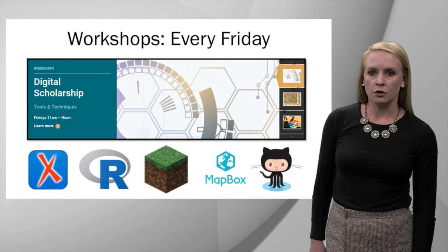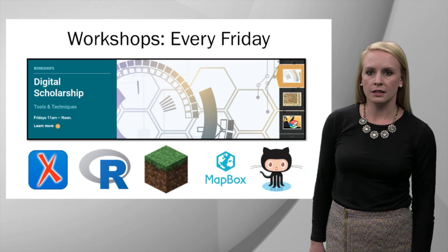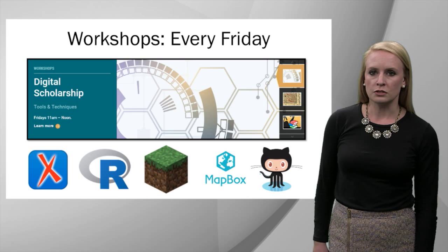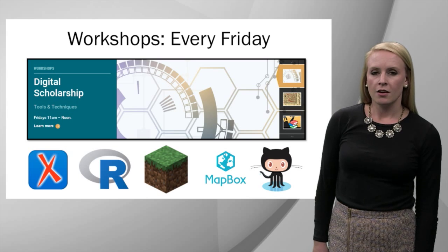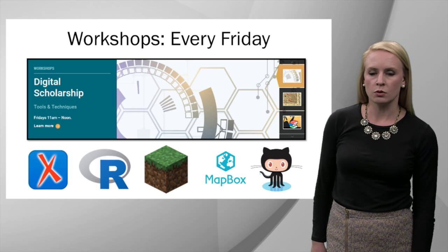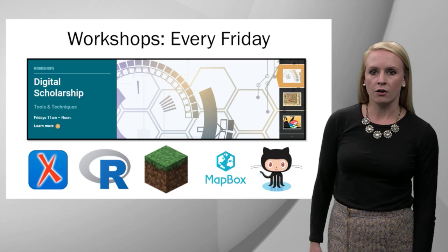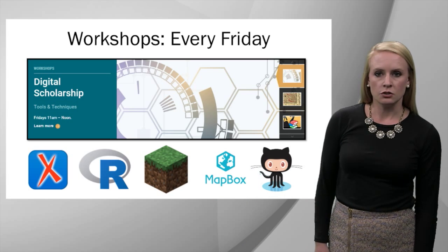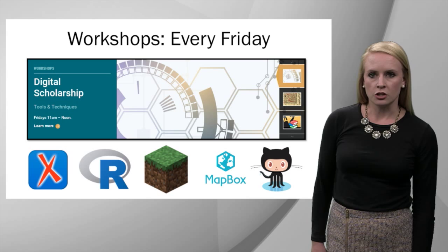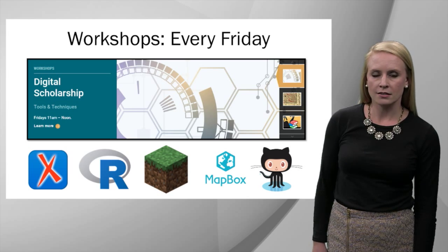If you are seeking to expand your understanding of education technologies, we offer workshops at 11 a.m. every Friday in the Central Library. These workshops cover a variety of new tools and techniques in digital scholarship, ranging from the Oxygen XML editor for digital text encoding, to basic statistical analysis using the open source R programming language, to educational gaming. This block represents Minecraft, a game which we've used to teach students both how to program in Java and to generate 3D models of gaming artifacts. We also provide instruction on geographic information systems using ArcGIS or open source alternatives like Mapbox. Finally, we teach source control using Git and GitHub.